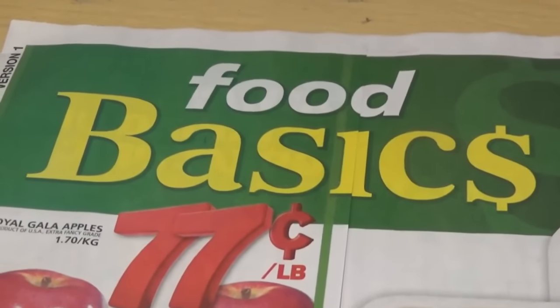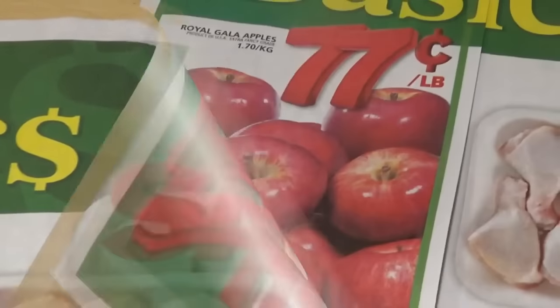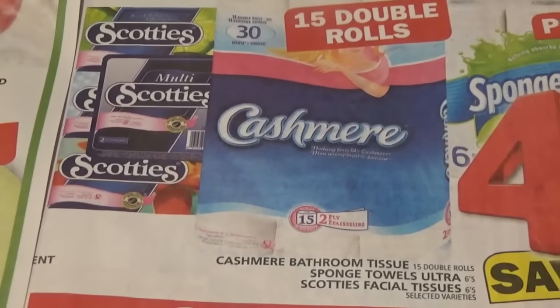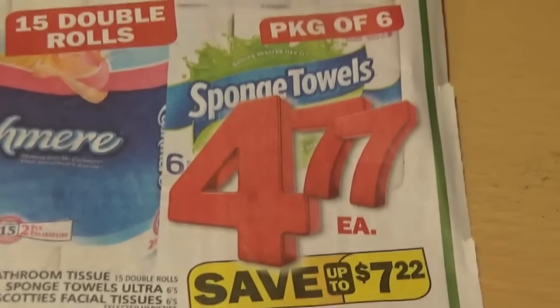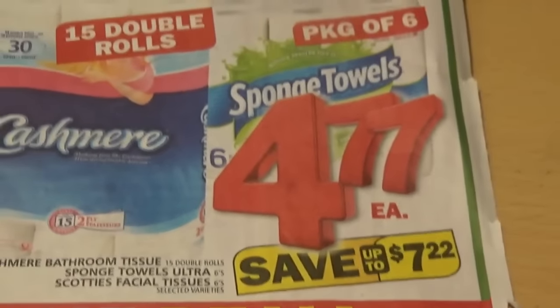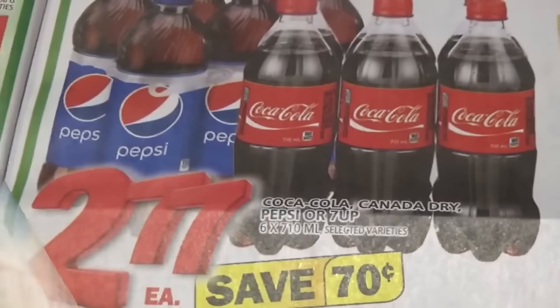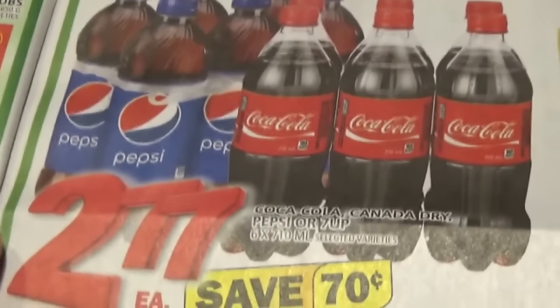Alrighty, let's move on to Food Basics. It's the 77th sale! Yay, apples! Snot rags, boot wipe, and paper towels too, all for the low price of $4.77. That's not really that good of a deal. They got the Coke on sale for $2.77 and the Pepsi too.